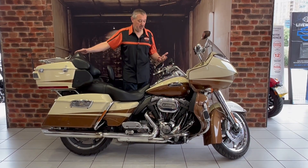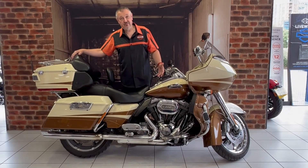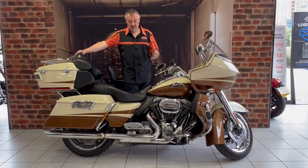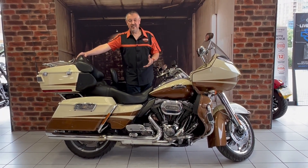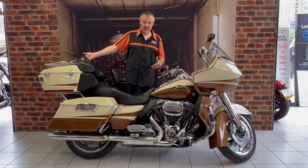Obviously it's got all CBO adornments: heated grips, special grips, special footboards, 110 spring renewable engine. You've got all the normal Limited extras - the most comfortable seats front and rear, speakers front and rear, and nice little luggage.